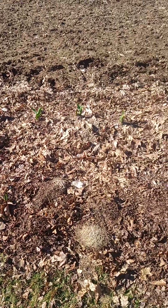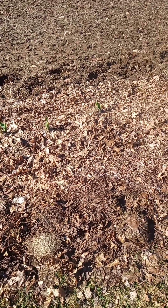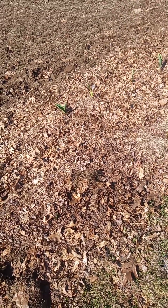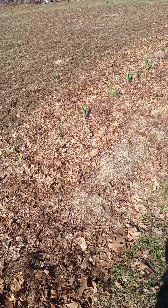Hello guys, welcome back to Our Vision Farm. I wanted to come out here and get a closer look at the spring bulb things that we planted in the garden during the fall time.